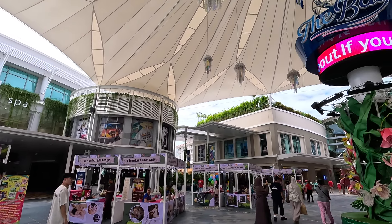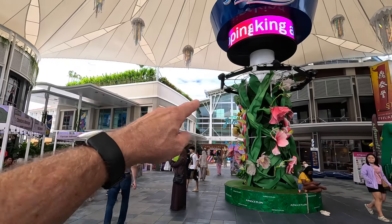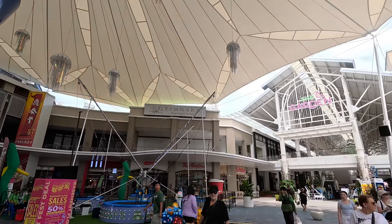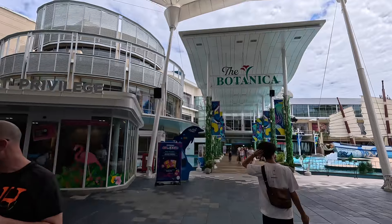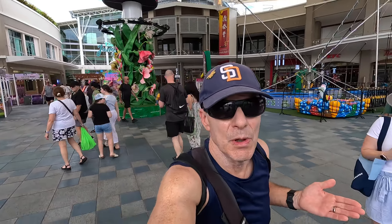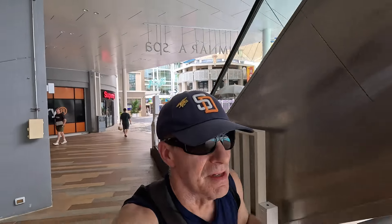The way this place is broken down is like this: you have The Bay which I'm in right now, over there we have The Jungle, and then you swing around to The Garden, and then you have this place called The Botanica. So we're going to go check it out, do a little exploring and see what it's like.